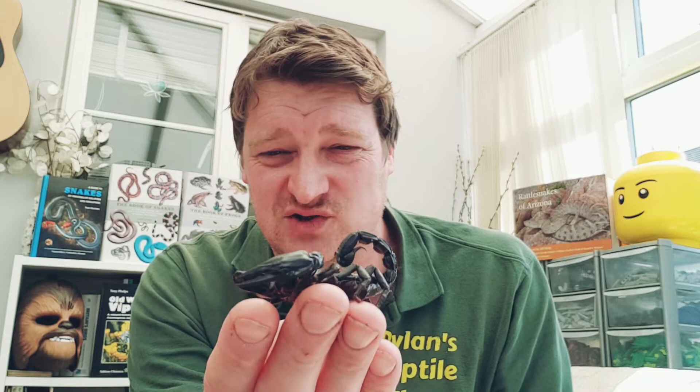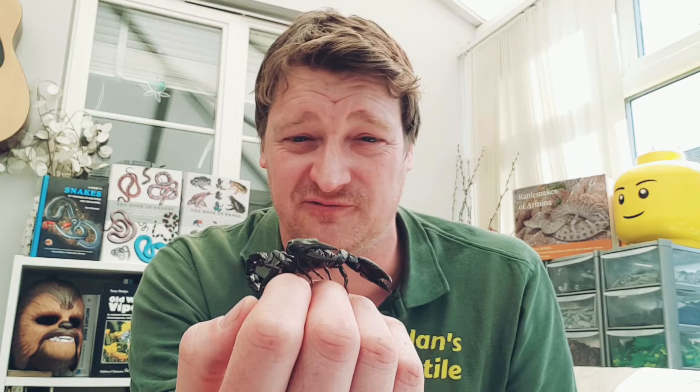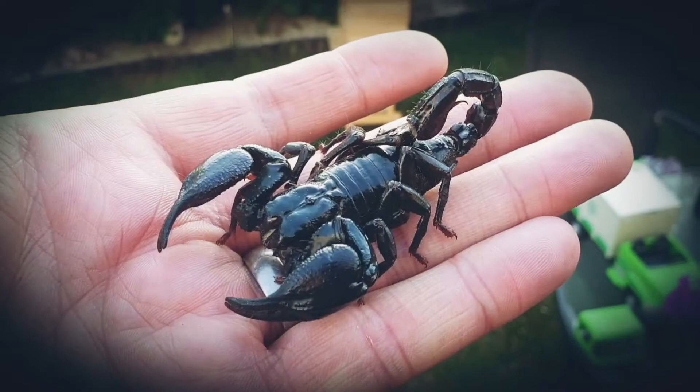These are probably one of the largest species of scorpions in the world — they can get at least twice, maybe three times as big as this. They're found in the rainforests of Asia. You can also find similar ones like Emperor scorpions in Africa. Scorpions are found all over the world — a lot in deserts, and I've even found them in olive groves in Greece under rocks.